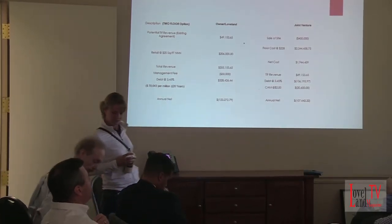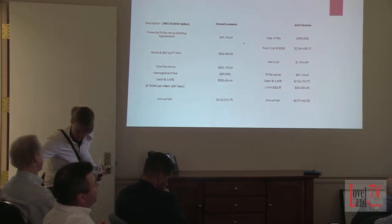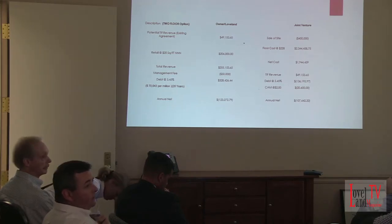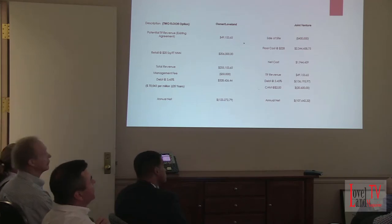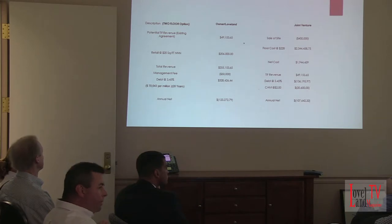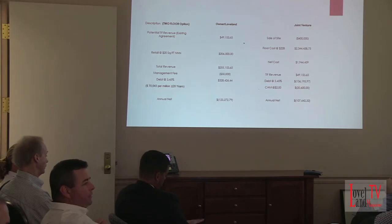Do we know yet — or if it's too early we can wait — we know what the TIF values can be per floor, right? That TIF, it's right there. And do we know what the TIF-able public infrastructure is yet — what that TIF number might be, the construction that needs to happen, municipal parking lots, any other public improvements? Do we know what that construction number is?